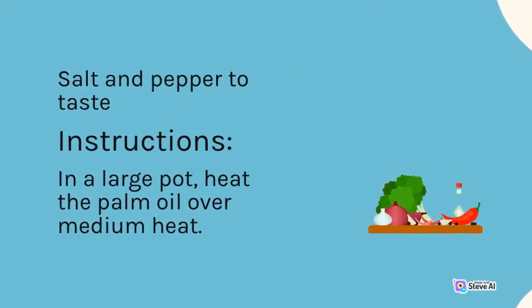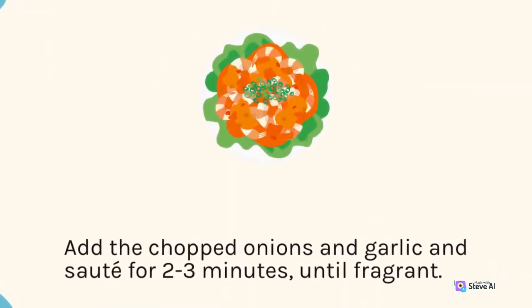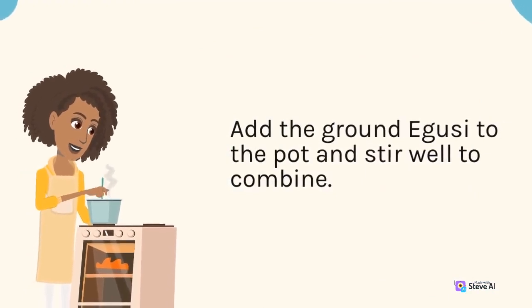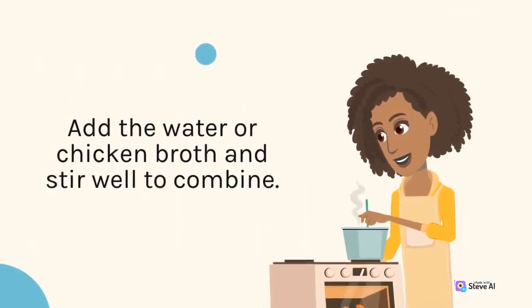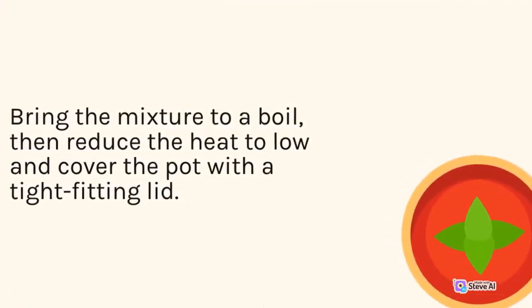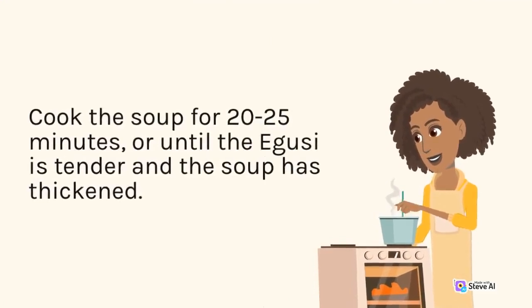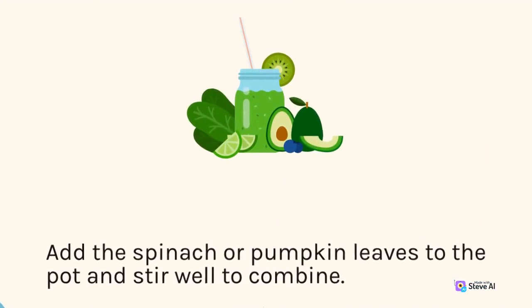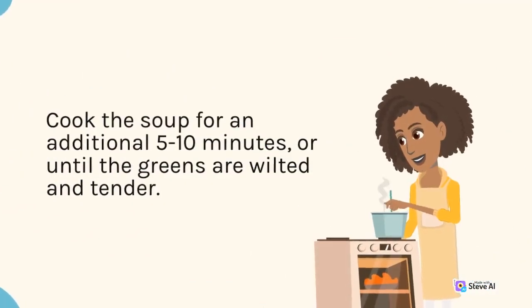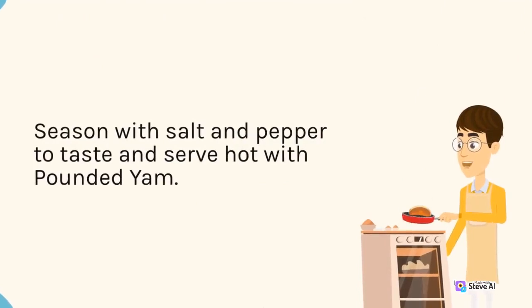Instructions: In a large pot, heat the palm oil over medium heat. Add the chopped onions and garlic and sauté for 2-3 minutes until fragrant. Add the ground egusi and stir well to combine. Add the water or chicken broth and stir. Bring to a boil, then reduce heat, cover, and cook for 20-25 minutes until the egusi is tender and the soup has thickened. Add the spinach or pumpkin leaves and cook for an additional 5-10 minutes until wilted. Season with salt and pepper and serve hot with pounded yam.